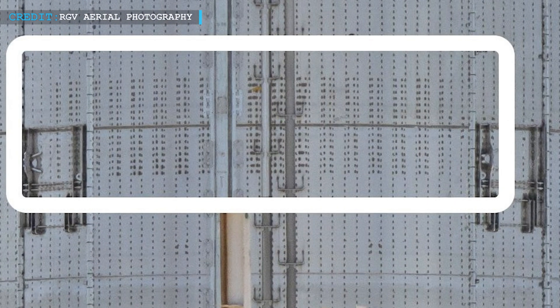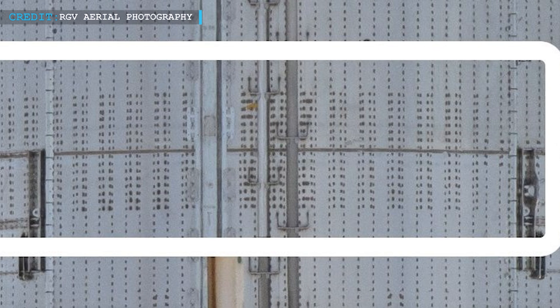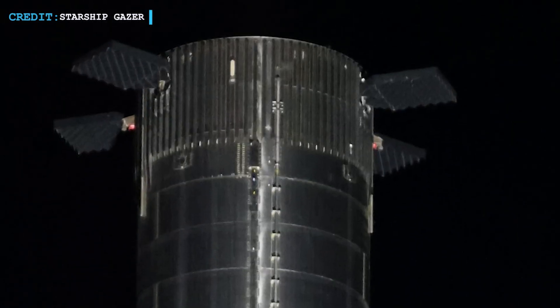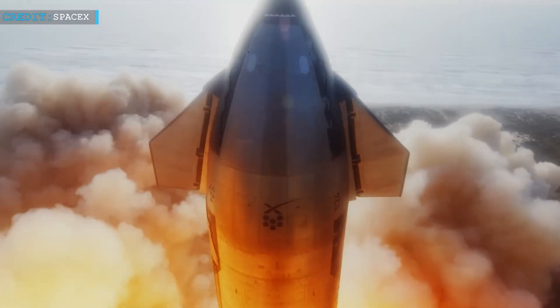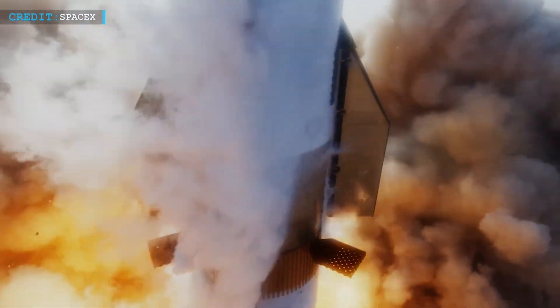They also added doublers to the LOX tank stringers — large plates that reinforce the tank and make it more durable. Plus, they added doublers to the grid fin sockets, the parts that help control the booster during landing, making the sockets stronger and more reliable. These changes might seem small, but they add up to a more advanced and capable spacecraft.